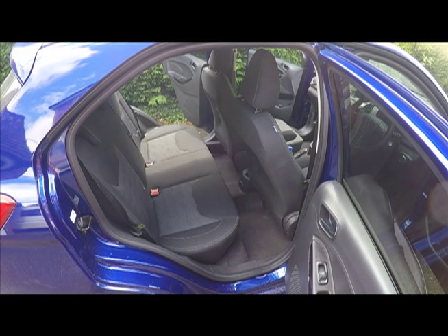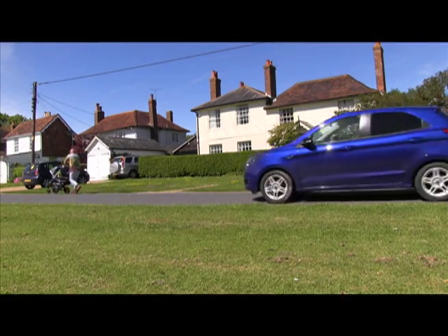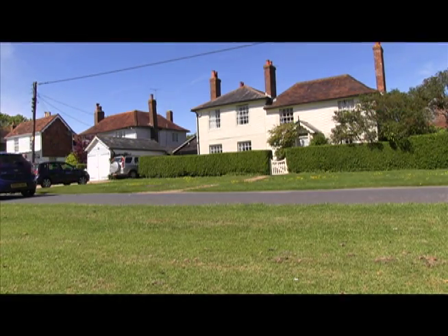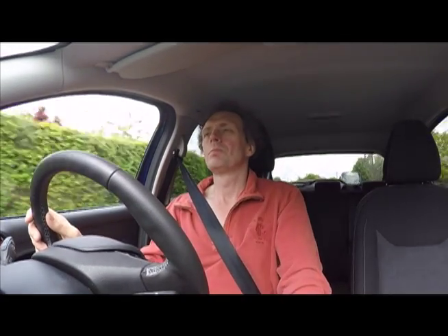The boot is pretty big too. This is one of the best-riding baby cars going — the steering is nice too, and it has real, unshowy dynamic confidence. The five-speed manual gearbox is pretty slick and pleasant.